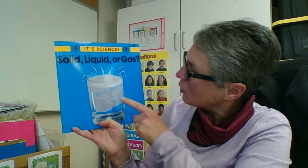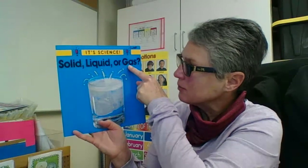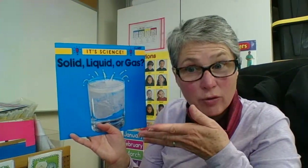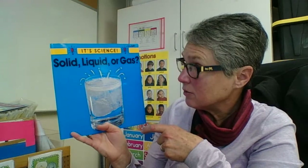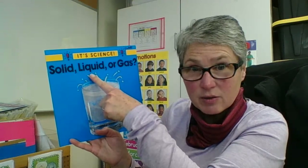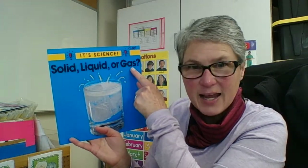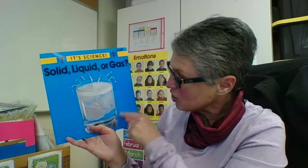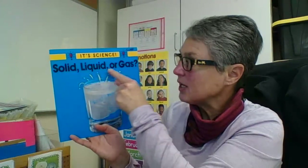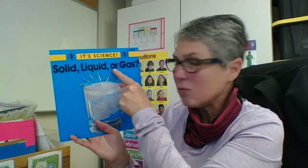I wonder, looking at this image, if it is a solid, a liquid, or gas. Or maybe it could be all three. When I think about the glass, that's solid. When I think about the soda that's in the glass, that's liquid. And when I think about the little bubbles rising up and popping, that's a gas. So this picture here has solid, liquid, and gas. So we answered the question — solid, liquid, or gas? It's all of them. It's all three.